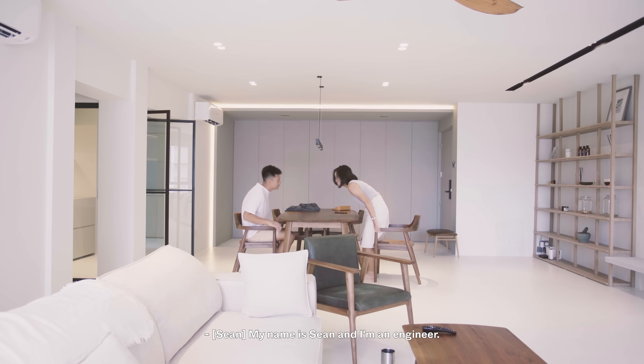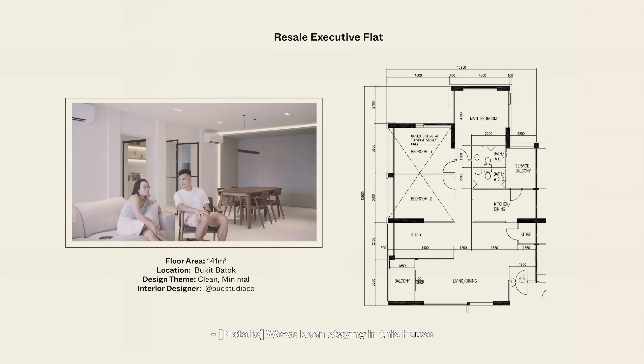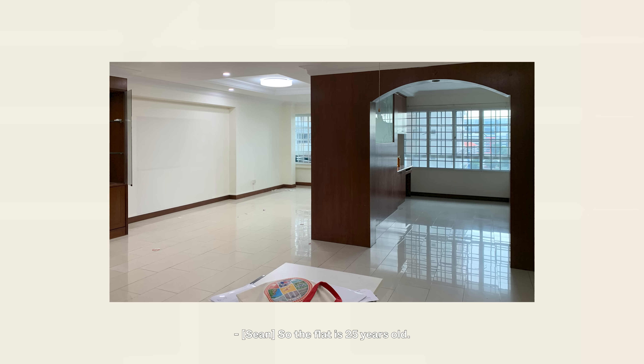My name is Natalie. I'm a lawyer. My name is Sean and I'm an engineer. We've been staying in this house for about two months now. This is located in Bukit Batok. The house floor size is 141 square metres, and the flat is 25 years old.